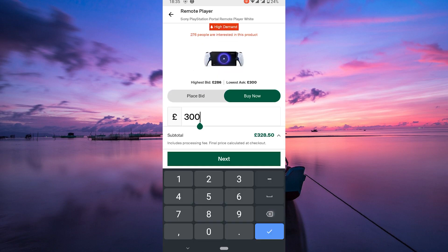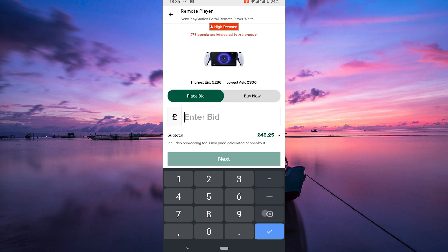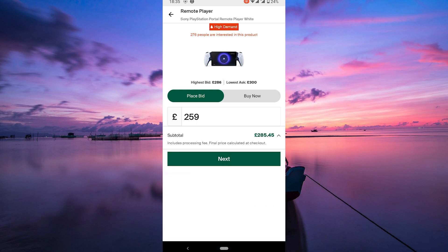Enter the amount you're willing to pay for the item. Remember, bids on StockX are like making an offer. You'll need to put in a price you think is fair and competitive. Keep in mind the current market value and other bids when deciding your offer.